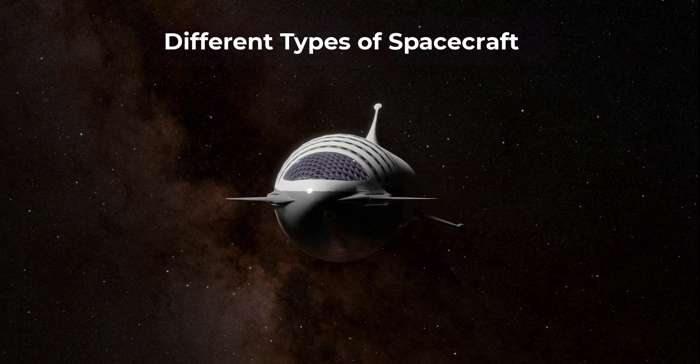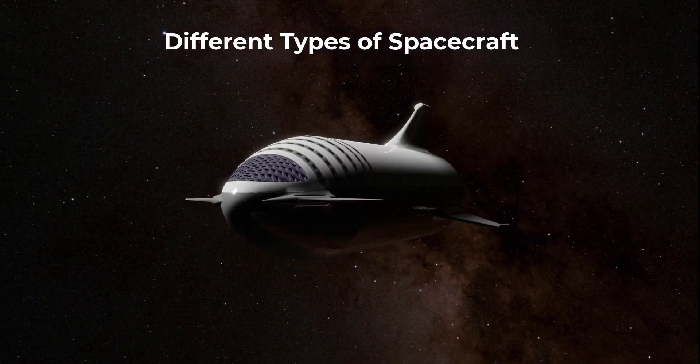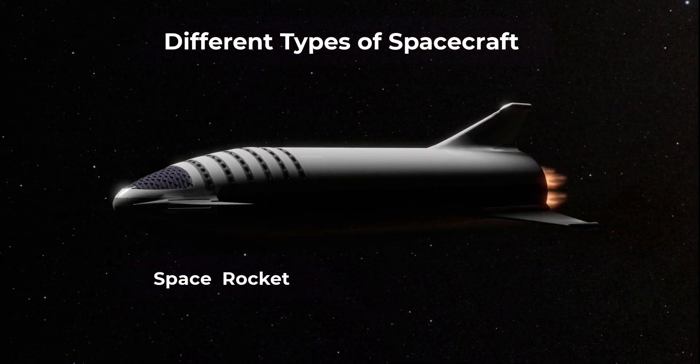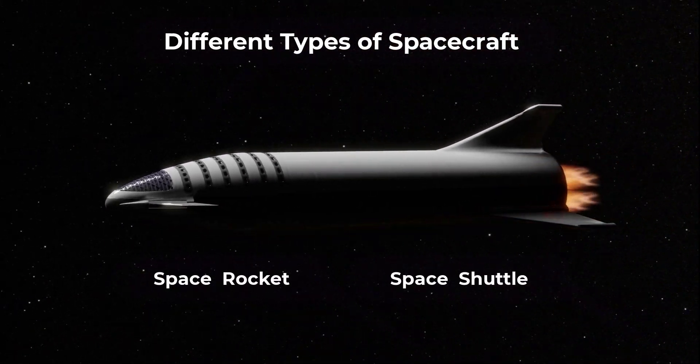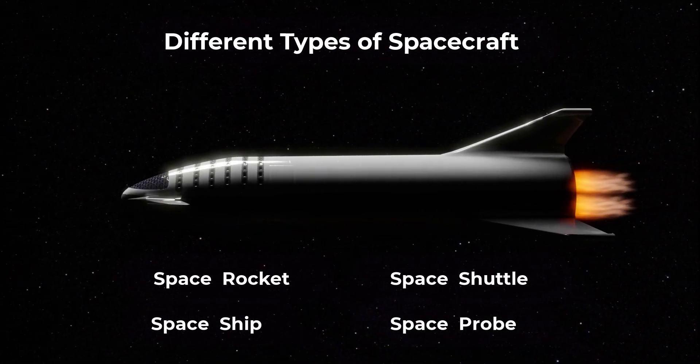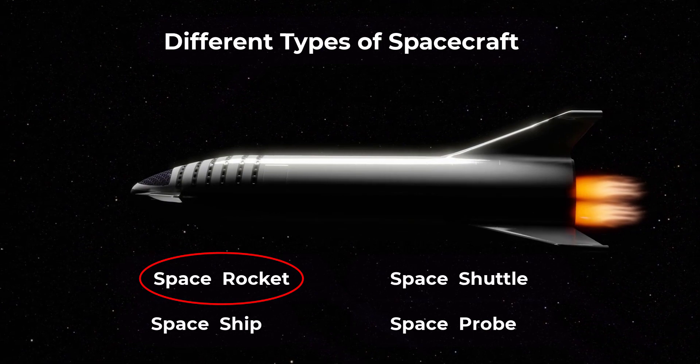Welcome to the exciting world of space exploration. Today, we're going to take a closer look at the different types of spacecraft that have been used to explore the vast expanse of outer space. Starting with the backbone of space travel, the space rocket.